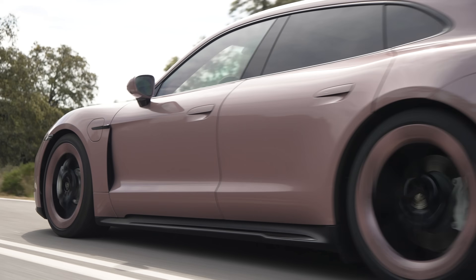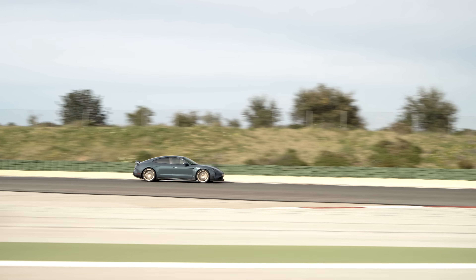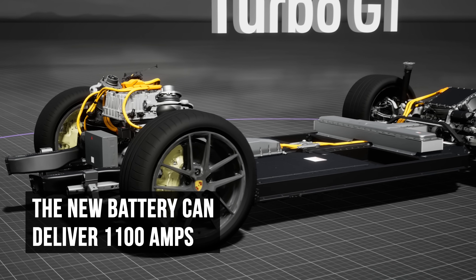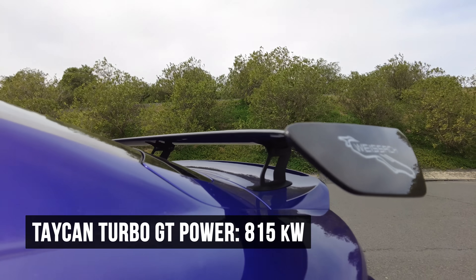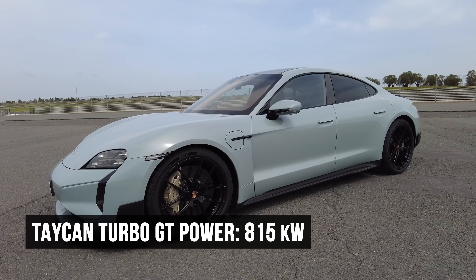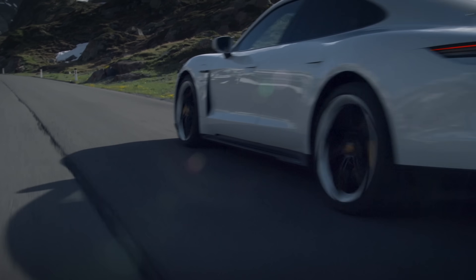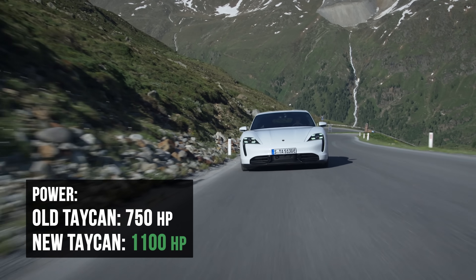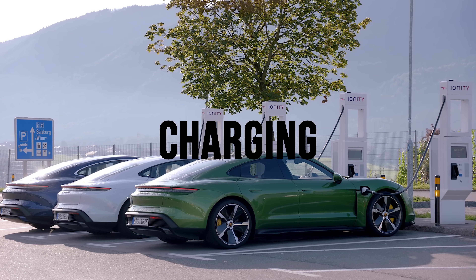But range is not the only perk of the larger battery — it also means you can deliver more power. The previous Taycan's battery could deliver 860 amps of current during launch control. The new battery can deliver 1100 amps, which, paired with an 800 volt architecture, is good for 815 kilowatts in the most powerful Taycan, the Turbo GT. That's a jump of 255 kilowatts over the most powerful Taycan from the previous generation — nearly 1100 horsepower versus about 750 horsepower. Quite the leap. But the energy doesn't just leave the battery quicker, it also goes back in much quicker as well, which brings us to charging.